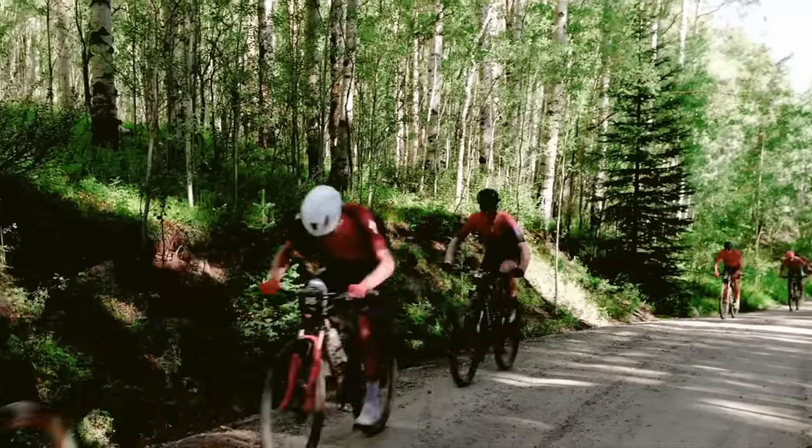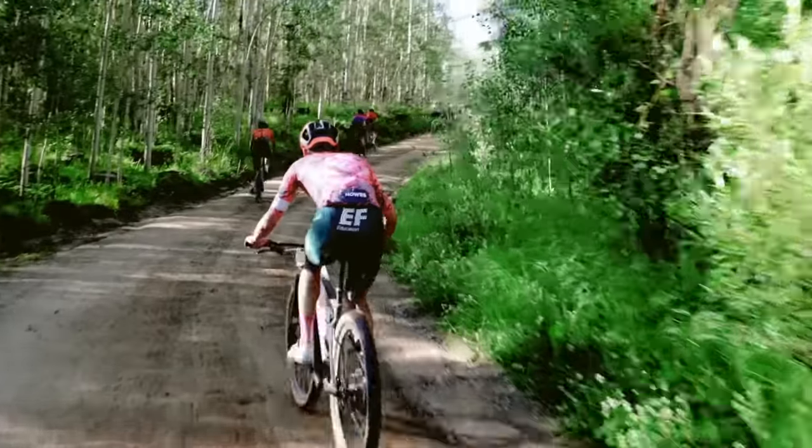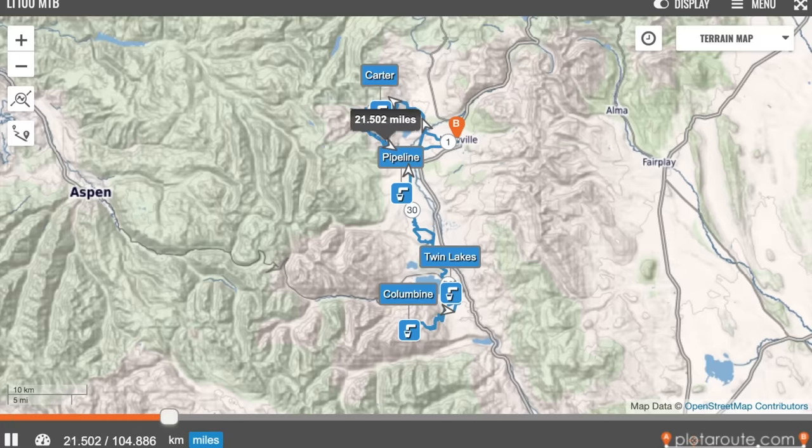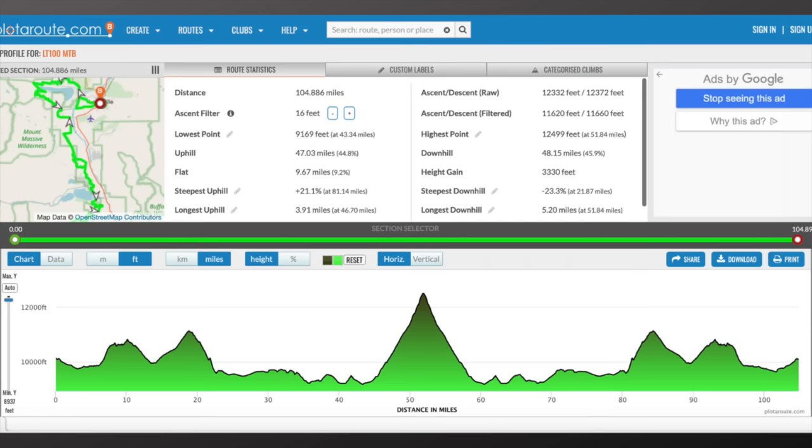For a race of this duration, efforts need to be carefully managed. The course is an out-and-back, and the biggest climb of the race — Columbine — tops out at the halfway point. There are two other major climbs, Powerline and St. Kevins, which you hit on the way back as well, meaning there are five big climbs total. The rest is flat to rolling terrain and fairly fast.